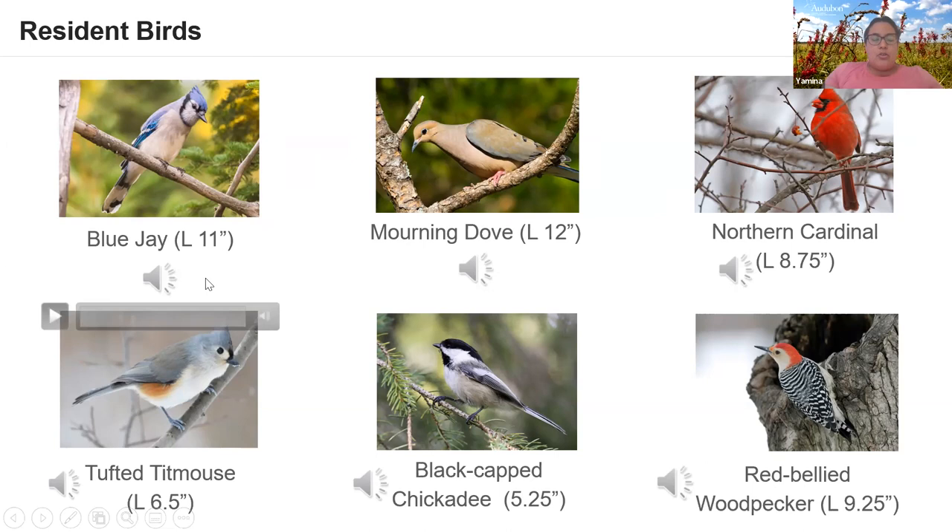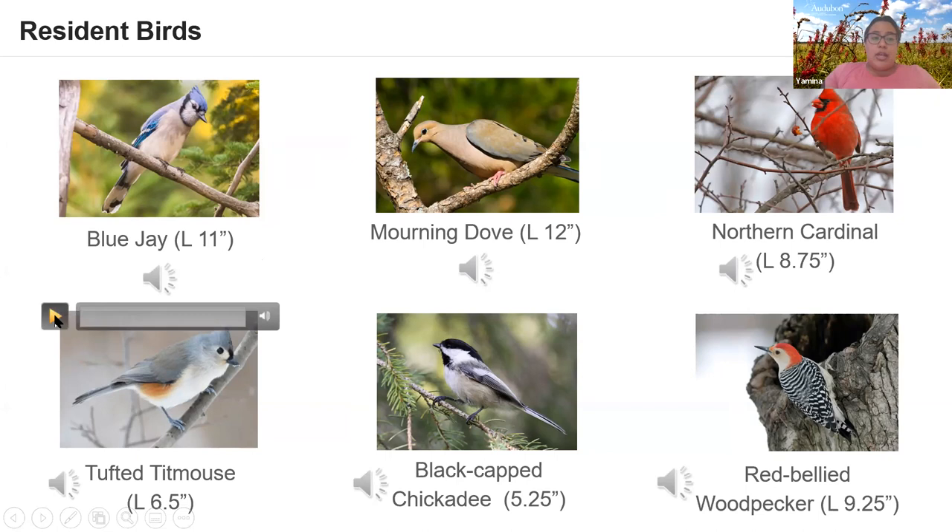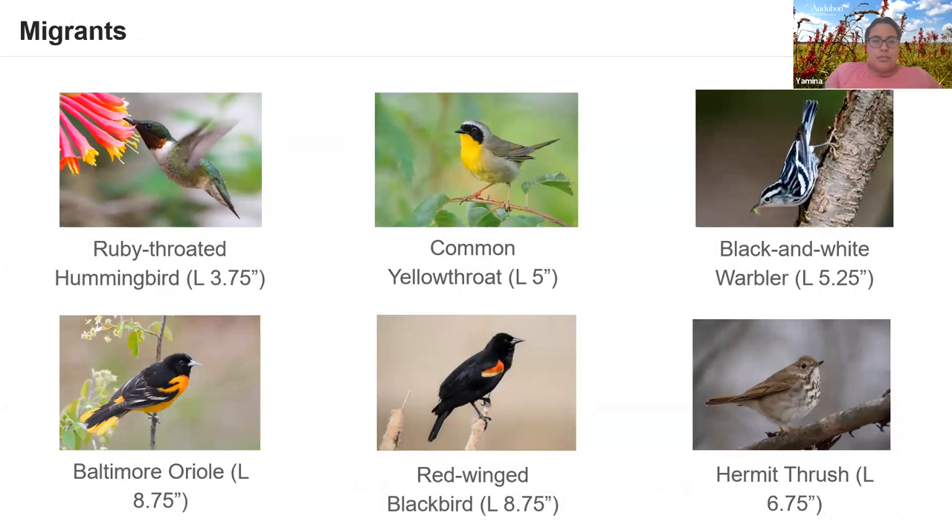Let's listen to some resident birds. The blue jay is named after that loud jay scream — useful because blue jays will let you know when there's a raptor around. The mourning dove has a distinctive wing sound when it takes off, from air moving through its wings. Many beginning birders, myself included, initially think the mourning dove call might be an owl.